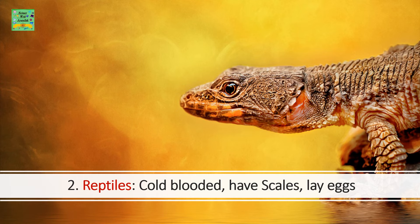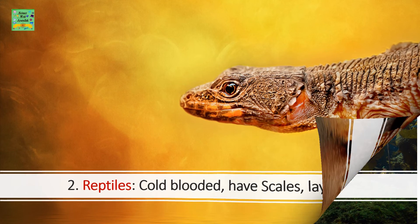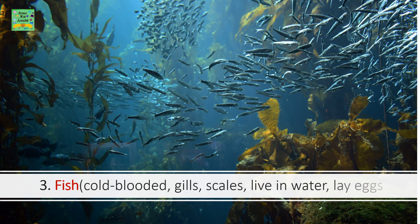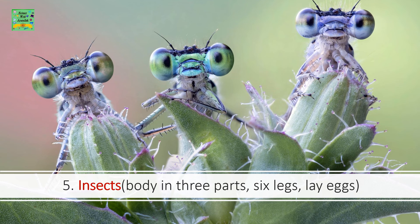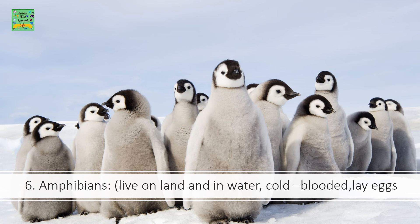Reptiles — cold-blooded, have scales, lay eggs. Fish — cold-blooded, have gills and scales, live in water, lay eggs. Birds — warm-blooded, have feathers, lay eggs. Insects — body in three parts, six legs, lay eggs. Amphibians — live on land and in water, cold-blooded, lay eggs.